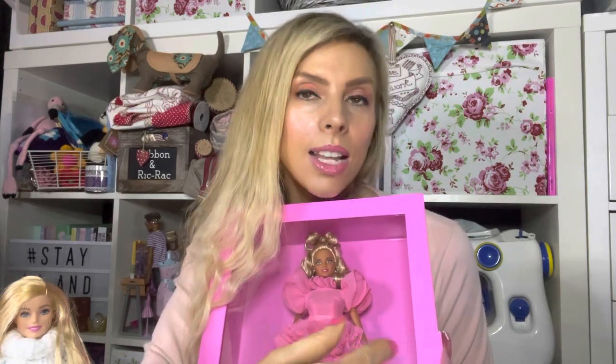The designer is Robert Best — I'm going to try and find him on social media, maybe Instagram, so I can follow his work. It's a gold label and it has a brand new face sculpt.